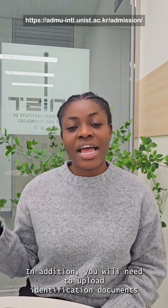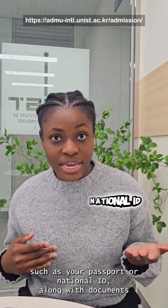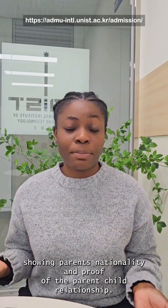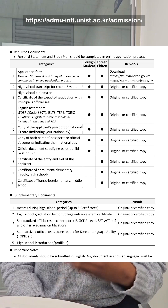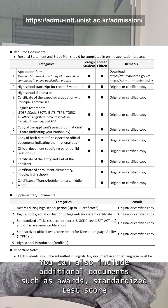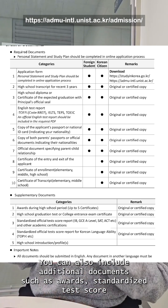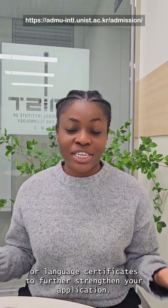In addition, you will need to upload identification documents such as your passport or national ID, along with documents showing parents' nationality and proof of the parent-child relationship. You can also include additional documents such as awards, standardized test scores, or language certificates to further strengthen your application.